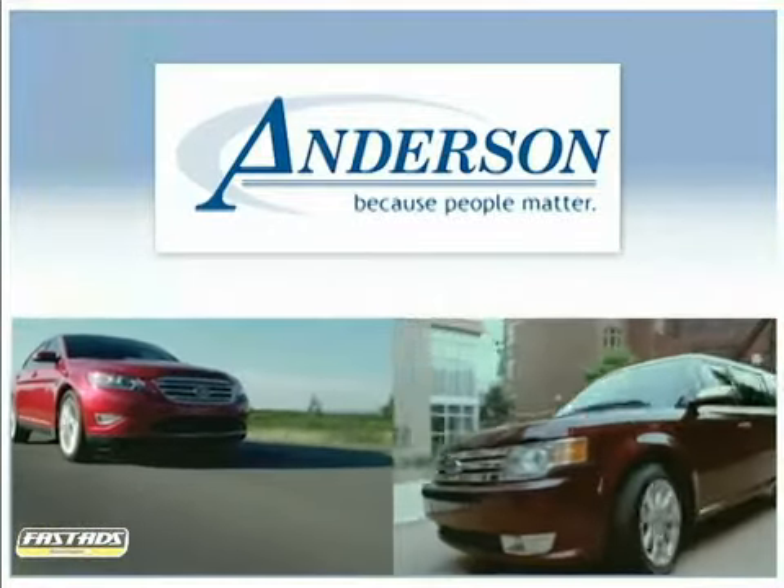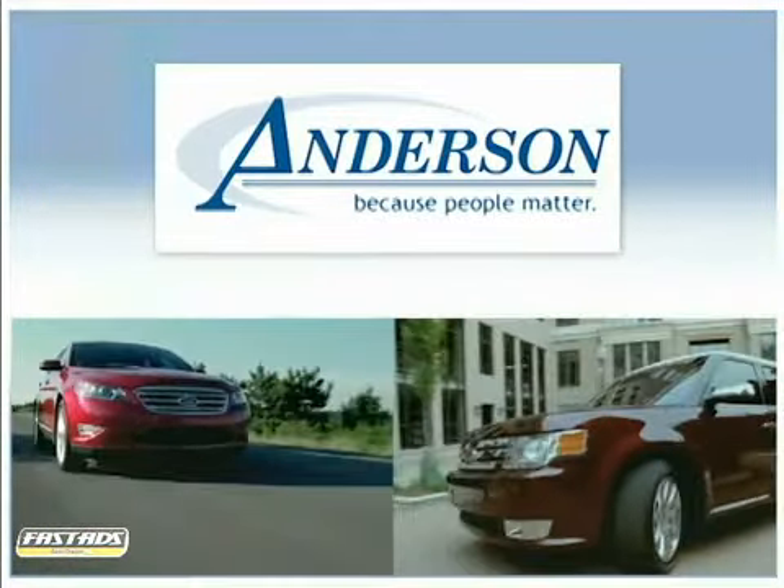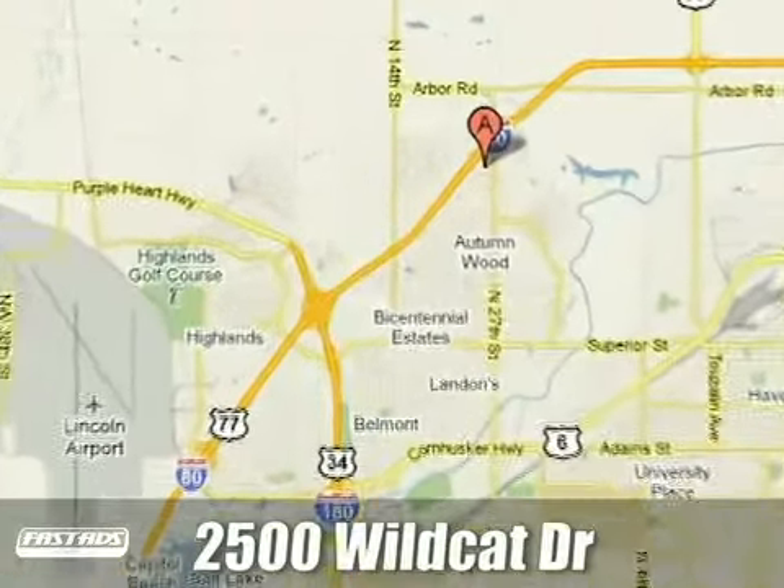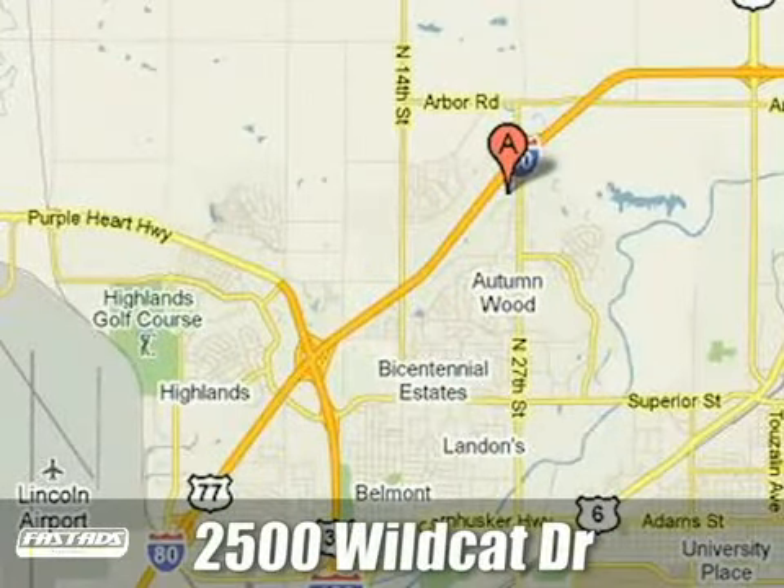Anderson Ford Lincoln Mazda. Because people matter. We will serve your needs by always doing what is right. We are conveniently located at 2500 Wildcat Drive in Lincoln, Nebraska.